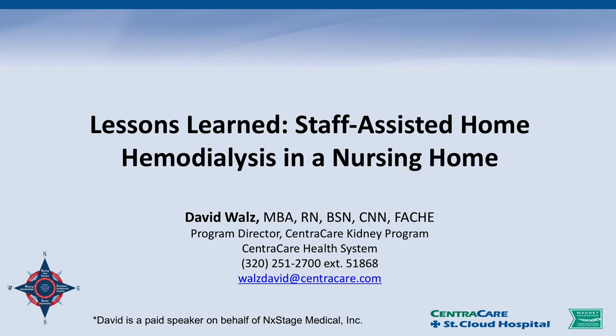My name is David Walls. I'm from St. Cloud, Minnesota area. So we don't all speak like 'you betcha,' but I might be saying that once in a while.